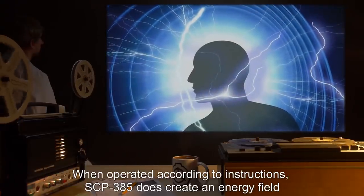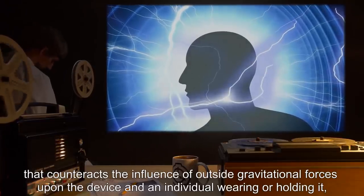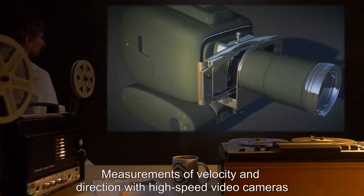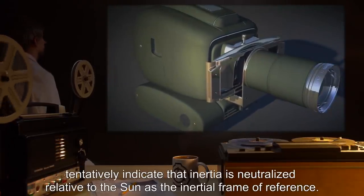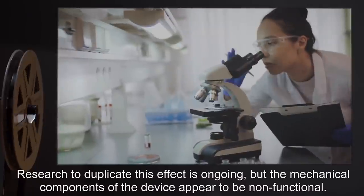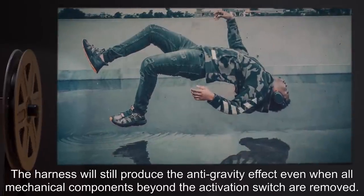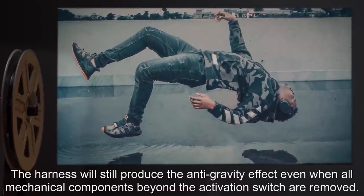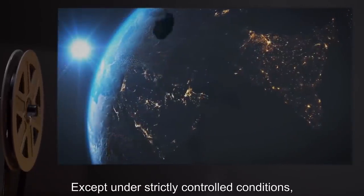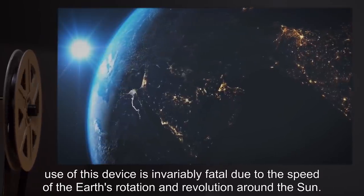When operated according to instructions, SCP-385 does create an energy field that counteracts the influence of outside gravitational forces upon the device and an individual wearing or holding it, as well as neutralizing their inertia. Measurements with high-speed video cameras tentatively indicate that inertia is neutralized relative to the sun as the inertial frame of reference. Research to duplicate this effect is ongoing, but the mechanical components appear to be non-functional. The harness will still produce the anti-gravity effect even when all mechanical components beyond the activation switch are removed. Addendum: except under strictly controlled conditions, use of this device is invariably fatal, due to the speed of the Earth's rotation and revolution around the sun.